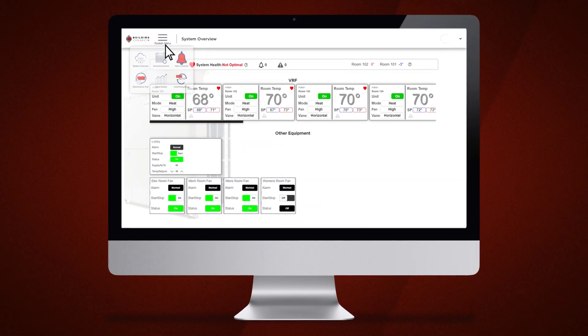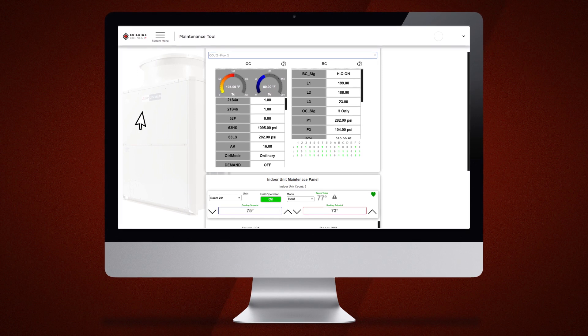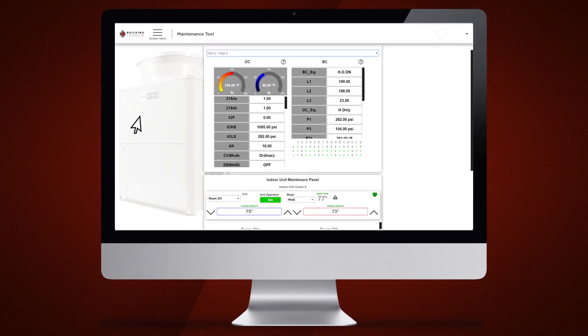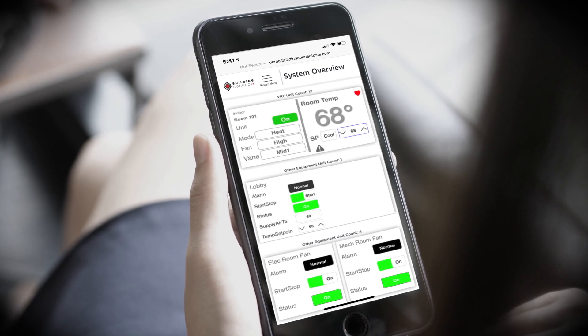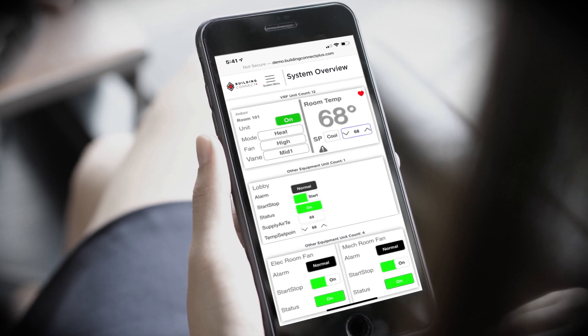Building Connect Plus is a low-cost, easy-to-install system requiring no special tools, software, or additional services. Simply connect, control, and monitor securely from any wireless smart device or desktop computer.